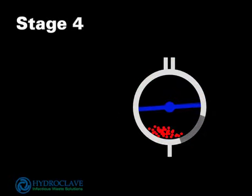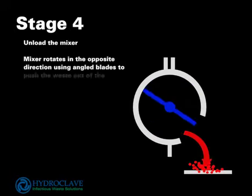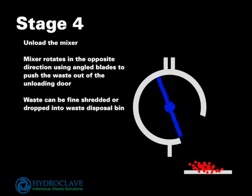The mixer rotates in the opposite direction, utilizing angled blades to push the waste out of the unloading door. Waste can be fine-shredded or dropped into a waste disposal bin.